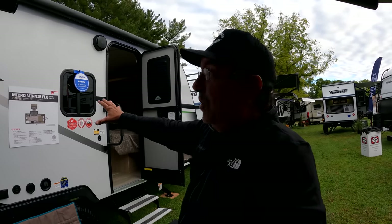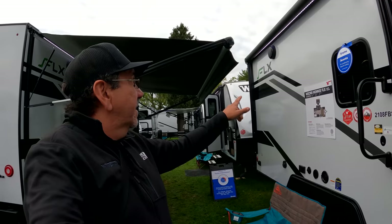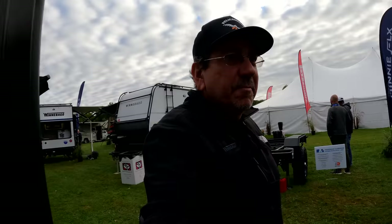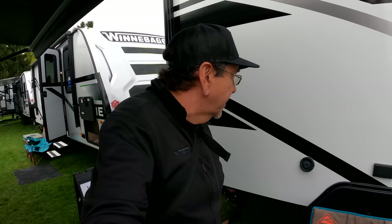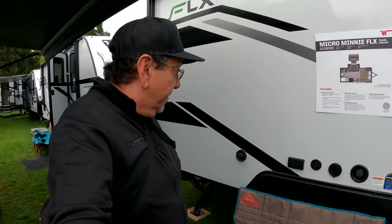I'm not going to go much into the regular Micro Mini Flex, like the 2108 models, because that's what I have right now and you've seen it many times. This is the 2108 FSB. That's quite a bit of storage down here — even with the lithium battery, they have maximized that space really nicely. And by the way, all of them — even the Hikes — have power electric stabilizing jacks. That will be the exhaust for the Truma Vario furnace.